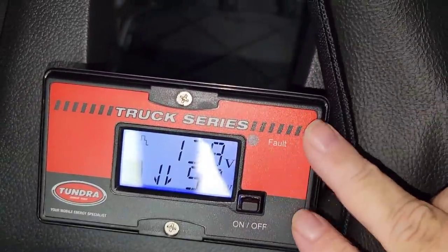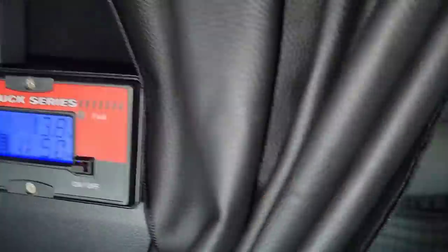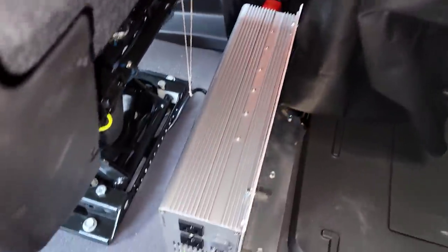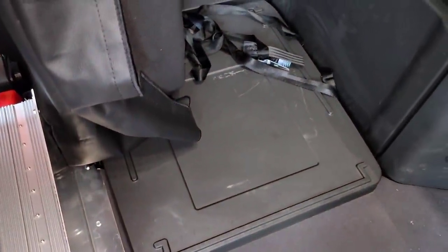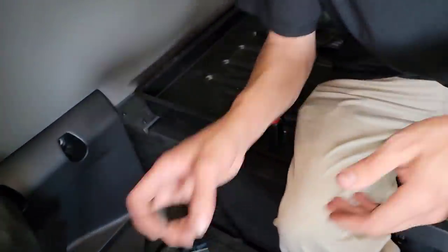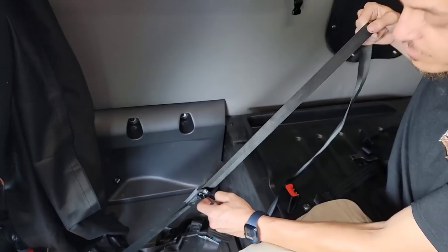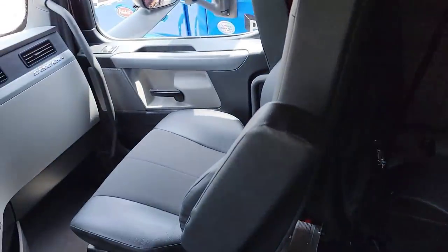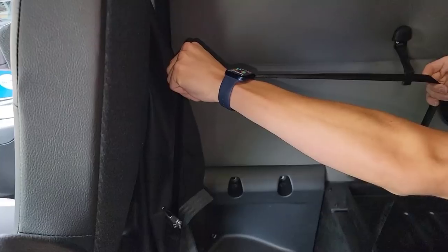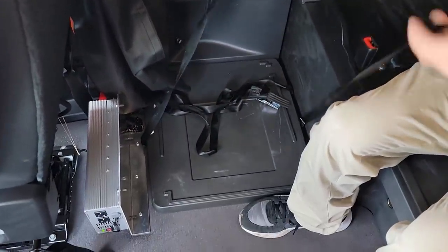Just a heads up — this inverter and where Prime chooses to install it is not something that comes with the Freightliner. Just like the TPMS system is a Prime thing. And right there is the mounting plate for your fridge, so you set your fridge right here. This one might actually fit my big 4.4 cubic foot fridge. You can't fit that in a Peterbilt without taking out the front seat.